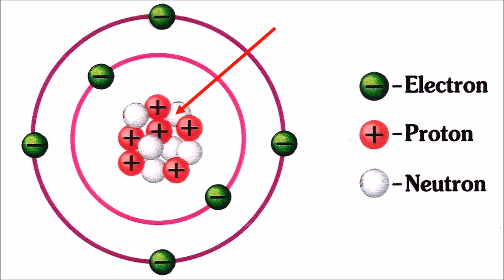You may know it as that thing in the middle of the atom. But whatever you call it, the nucleus of the atom, made up of protons and neutrons, is one of the most important discoveries known to mankind.